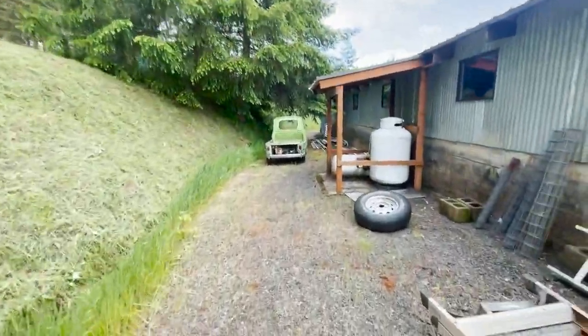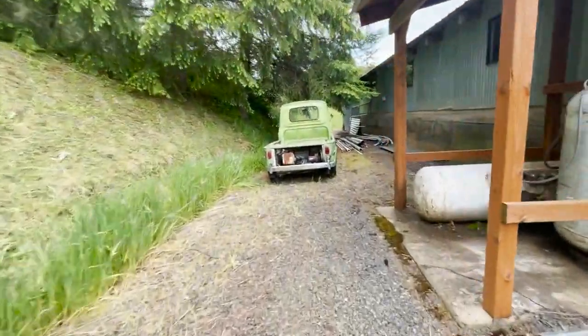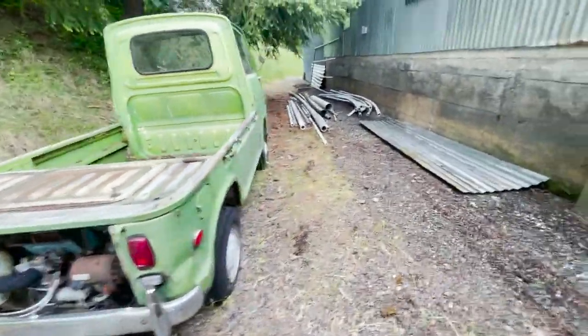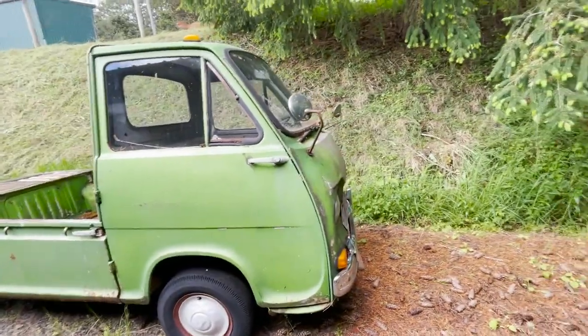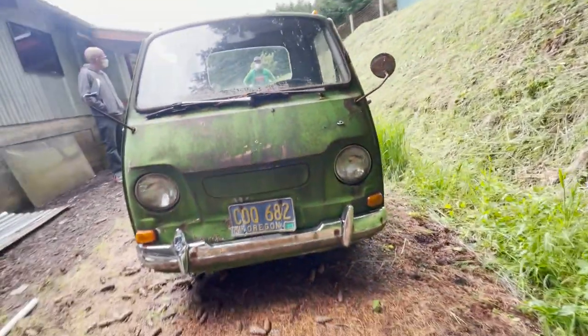Did somebody here own it? My guy owned a gas station south of Portland for 30 years and he bought this in the 70s. I remember sitting on his lap. This thing is small. He lived a couple miles from work so he could drive it to and from work.